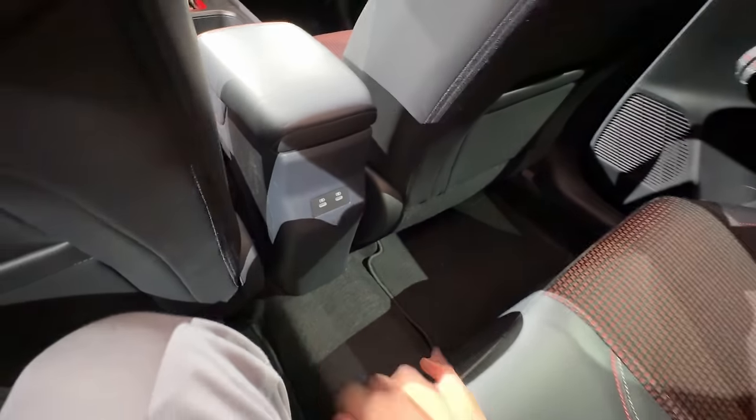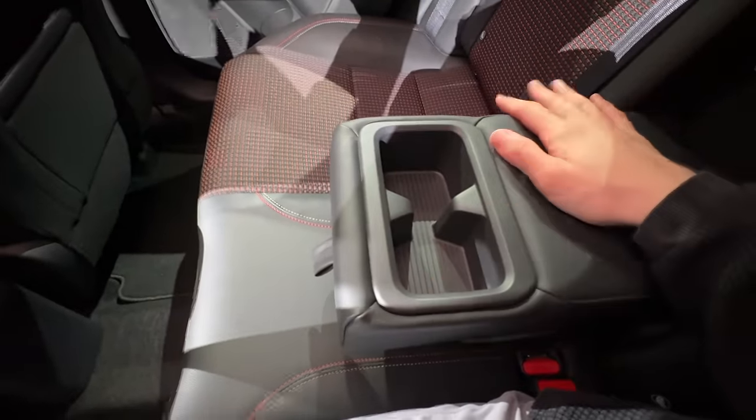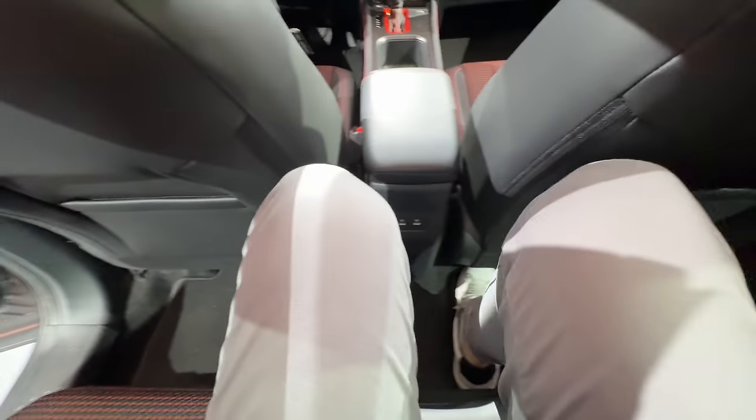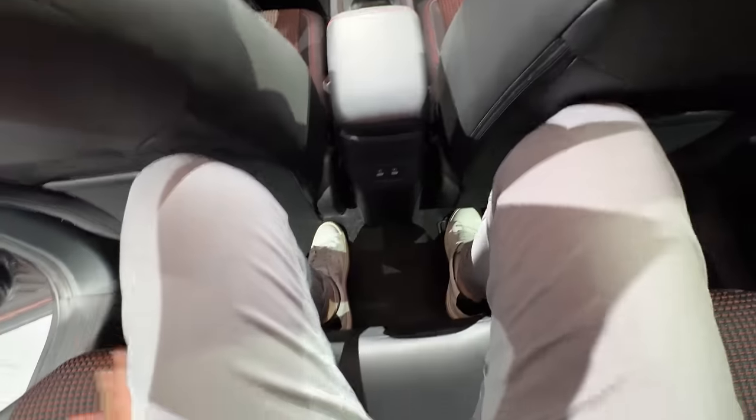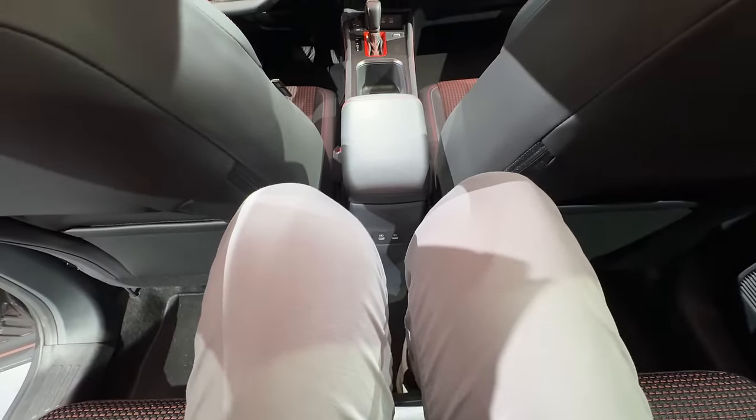In the back, we're getting two USB-C ports for all your charging needs. The center console folds down to reveal two cup holders. The rear floor hump is not too bad even with the all-wheel drive option, so you really could fit three people back here. The center seat fits me perfectly at six feet tall — I don't feel too particularly cramped.